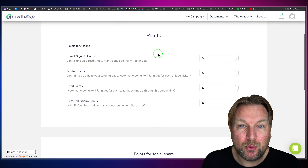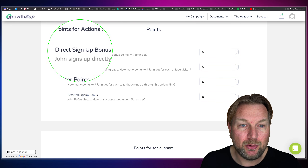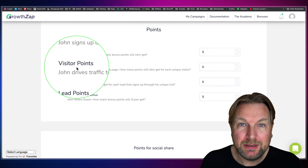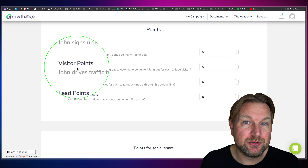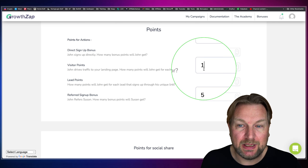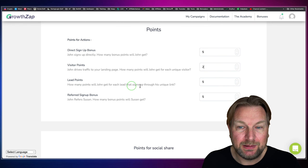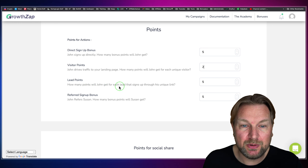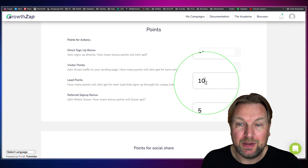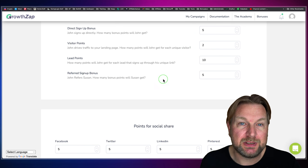In the Actions tab you can decide how many points somebody gets for each action. You can set a direct signup bonus — when somebody signs up, they get five points. When somebody redirects a visitor to your page, they get points too. I think five points for a visitor is a bit high — maybe one or two, since a signup is worth more than a visit. You can also set lead points — how many points someone gets when a new lead signs up through their unique link.